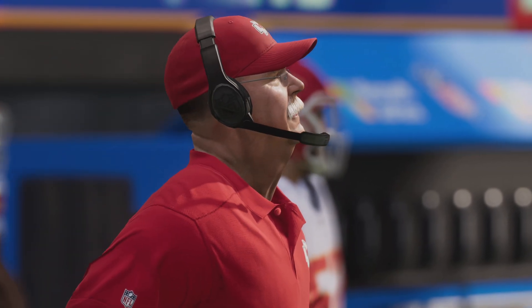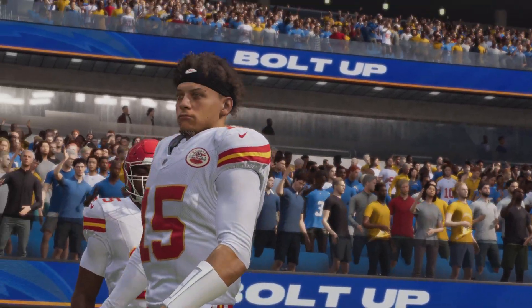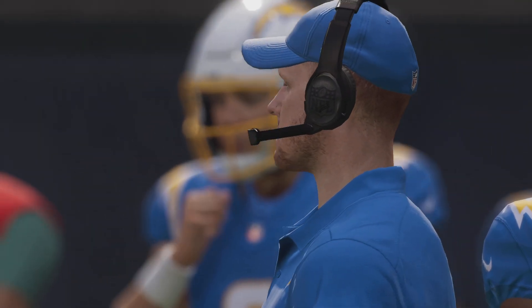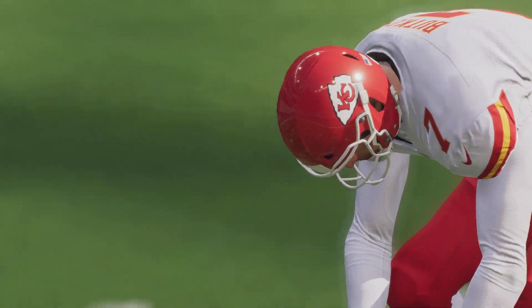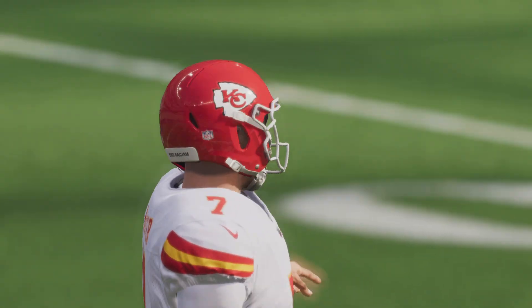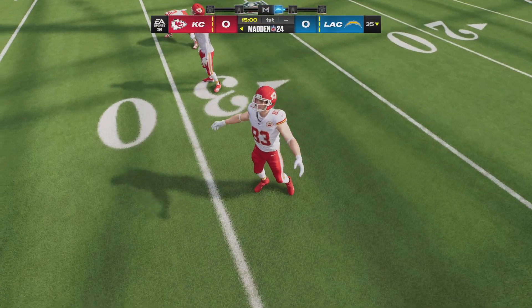Happy to be on hand. I'm Brandon Gunn with Charles Davis, and before we kick off, partner, your keys to the game, please. My keys are on the defensive side of the ball for both teams, and the big one is making sure you avoid giving up the big play. These safeties are going to get tested all game long. Their job: keep the ball in front of them, tackle people, make them run extra plays in order to try and score.